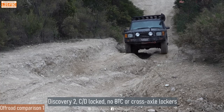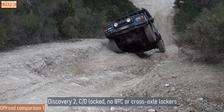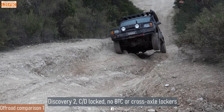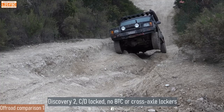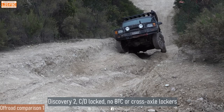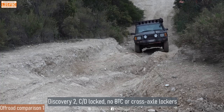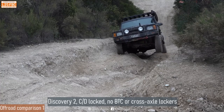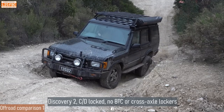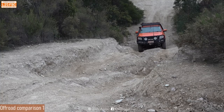Now we've got the first comparison vehicle — a Discovery 2, with no traction control, so once it's out of flex, that's a problem. It's also quite weighted towards the back. Spectacular. No traction control there — try it with a bit more momentum and just see how much you need. With a little bit more momentum it can carry through, but it needs considerably more speed. That shows you the advantage of modern brake traction control. I didn't allow him to use his lockers there, but he did have the center diff locked.